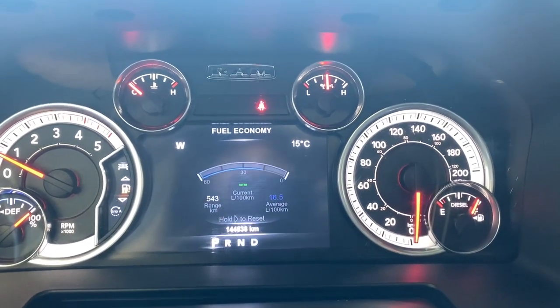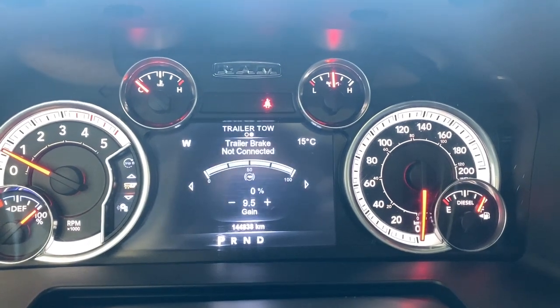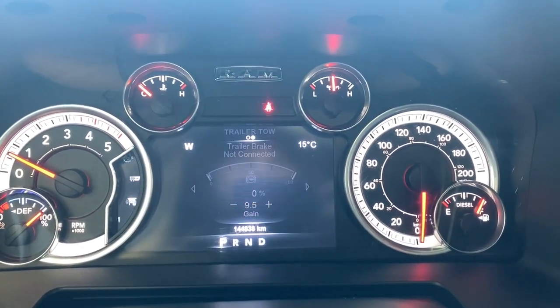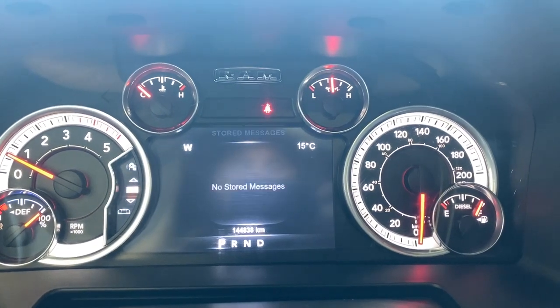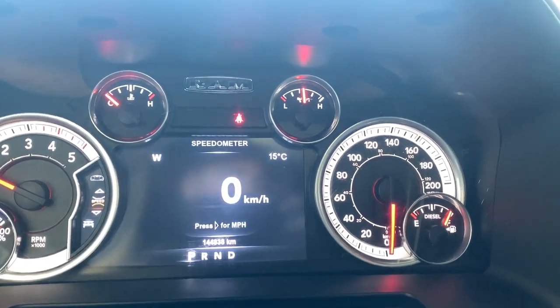Fuel economy information, trip information for Trip A and B, trailer tow, trailer brake, your audio will show up there — whatever you're listening to — and any stored messages will come up here, like low on gas. Also your screen setup, and back to our digital speedometer.